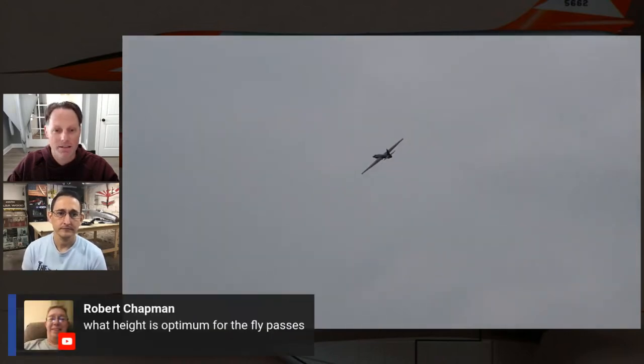What's the optimum height for the fly-past? About 10 to 20 feet. For most maneuvering — except for rolls or things requiring more altitude — generally about 20 feet is good.